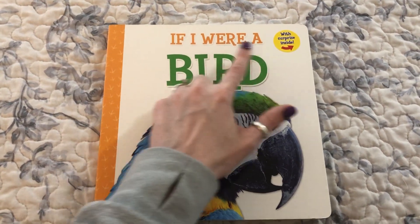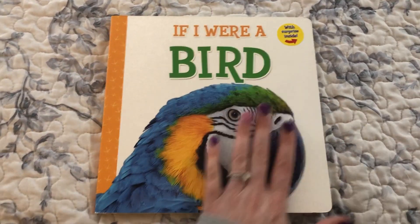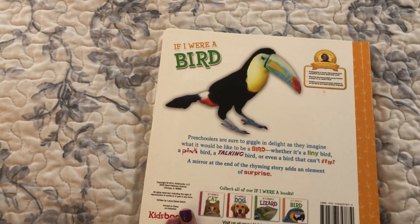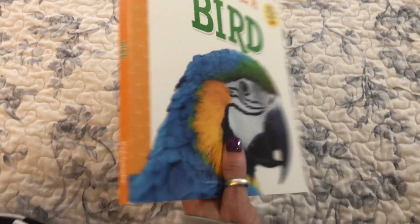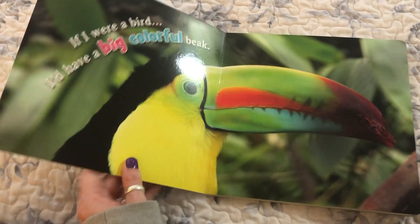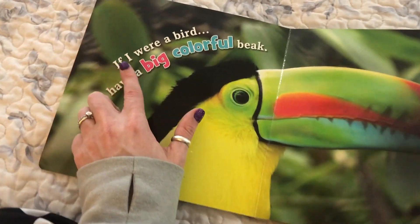If I were a bird. This is the front cover, this is the back cover, and this is the spine that keeps the book together. When we read the book, we turn the pages this way, slowly and gently.